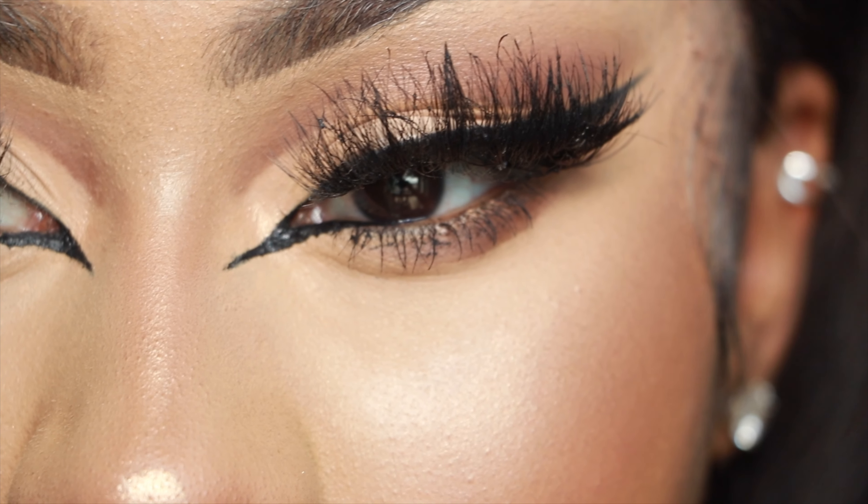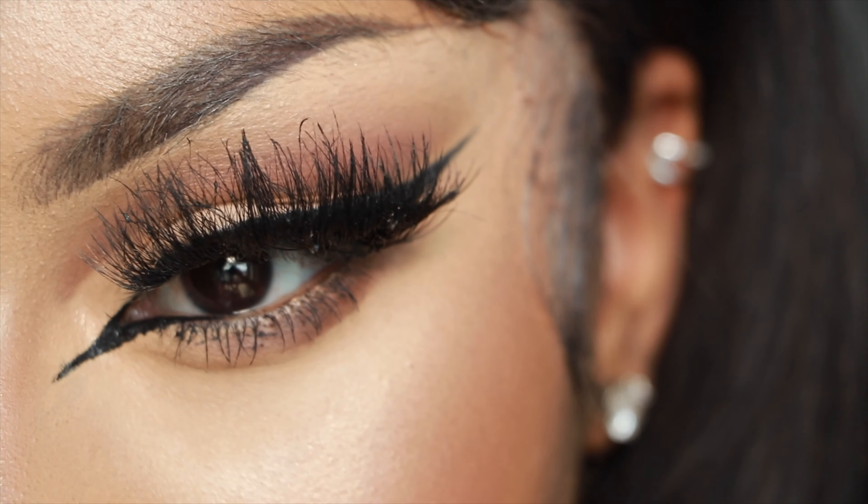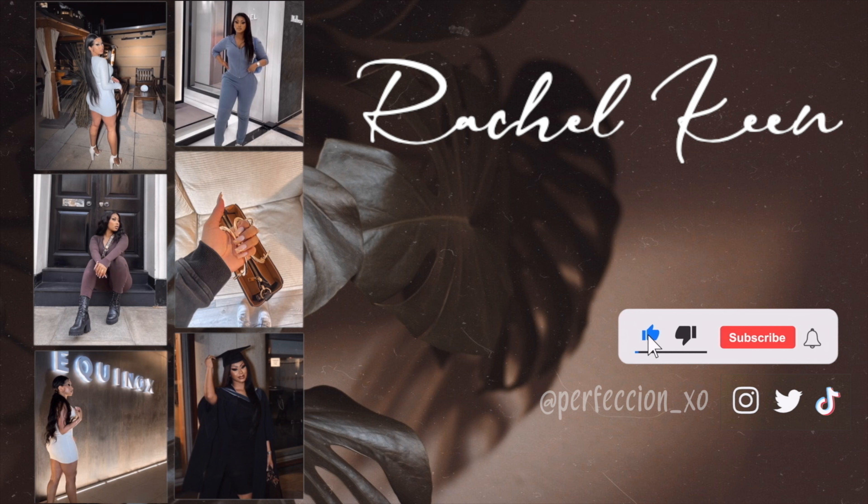Hi everyone, here is my return to YouTube. I'm coming back with a soft glam tutorial, I hope you guys enjoy it. Welcome back to my YouTube channel — I haven't made a video in a really long time. This is my cat Axie, or that's her actual name.